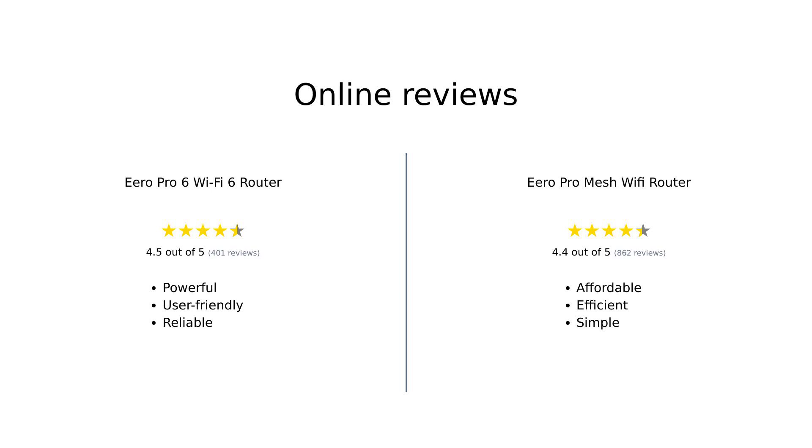Overall, reviewers highly recommend both the Eero Pro 6 Wi-Fi 6 router and the Eero Pro Mesh Wi-Fi router. The Pro 6 is praised for its powerful performance, user-friendly setup, and robust device support. On the other hand, the Pro Mesh is lauded for its affordability, efficient coverage, and ease of use. Both routers are solid choices depending on your specific needs and budget.